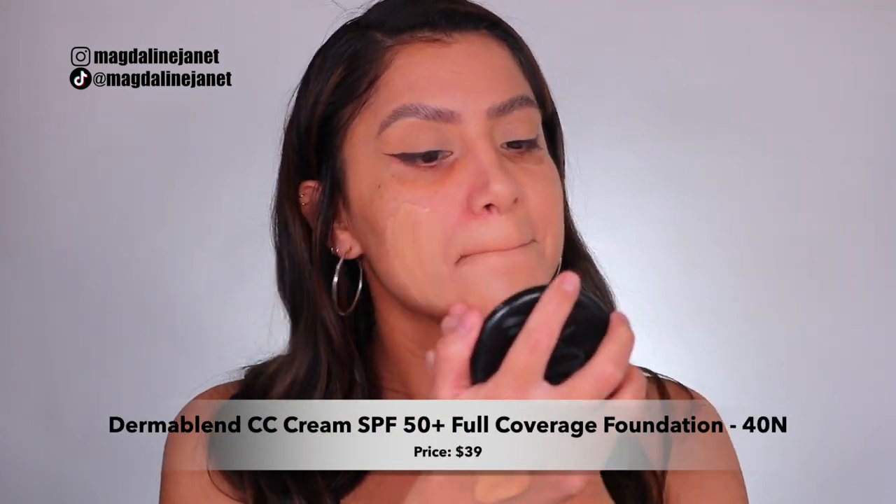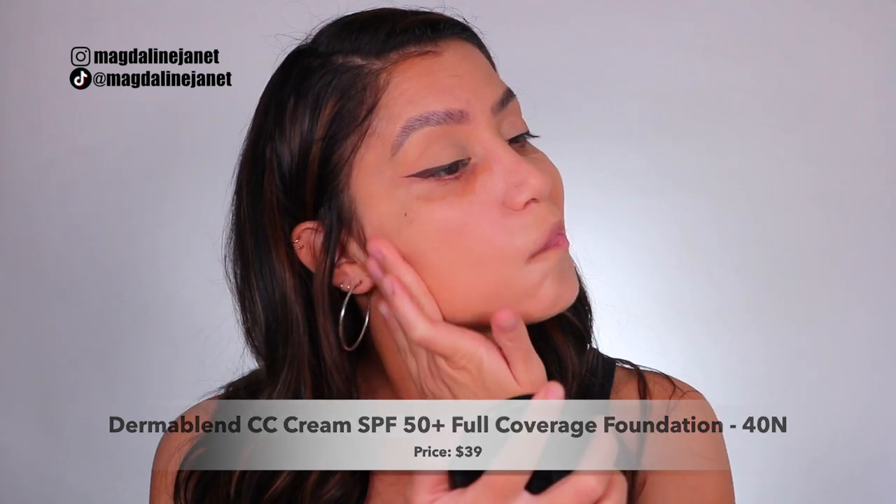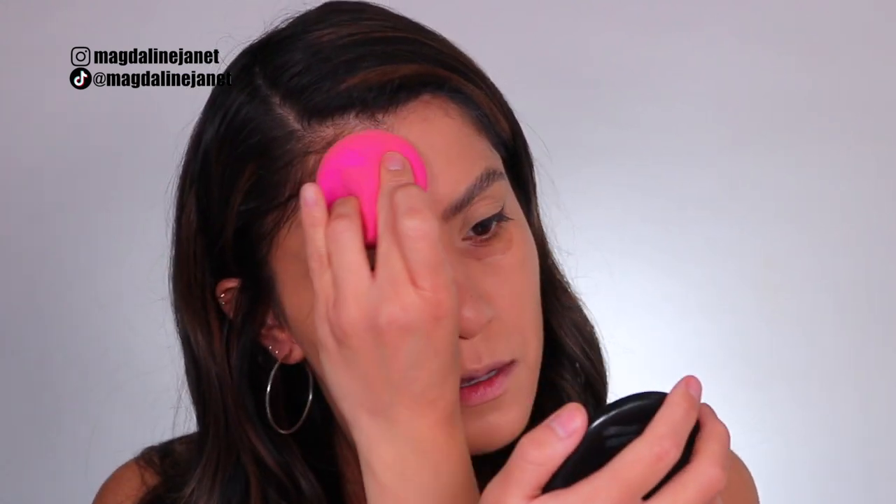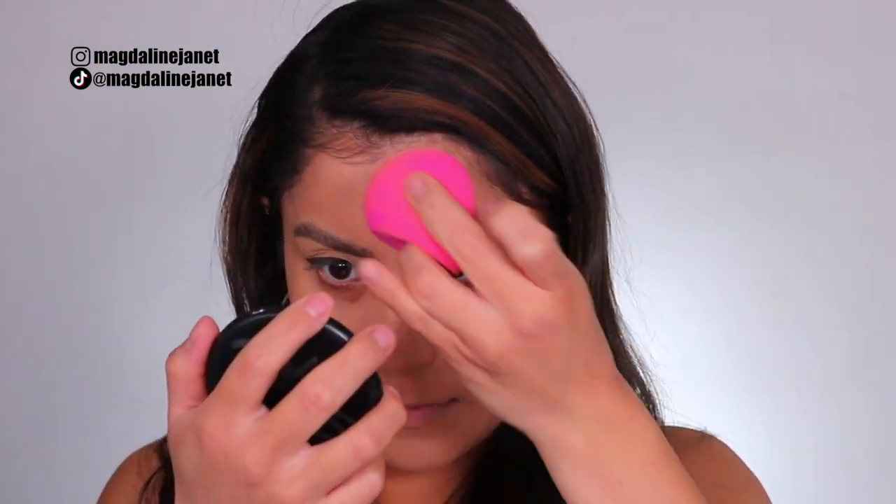Let me give you all the info about the brand new Dermablend Continuous Correction CC Cream with SPF 50: it's a full coverage foundation, comes in 16 shades, retails for $39. I am in shade 40 in medium too. This non-conditioning CC cream provides skin tone coverage, correction, and protection — a perfectly balanced, undetectable full coverage without clogging pores or weighing skin down. It offers up to 24-hour makeup color wear, clinically tested to visibly improve skin radiance after four weeks, and reduces the look of redness, discoloration, hyperpigmentation, dark spots, and age spots. Dermablend is cruelty-free and comes in a one-ounce bottle.